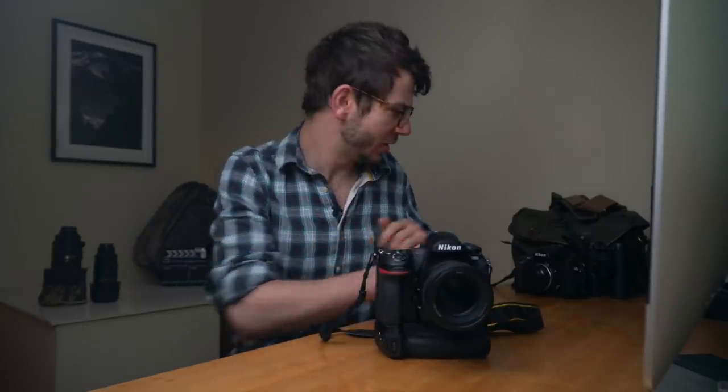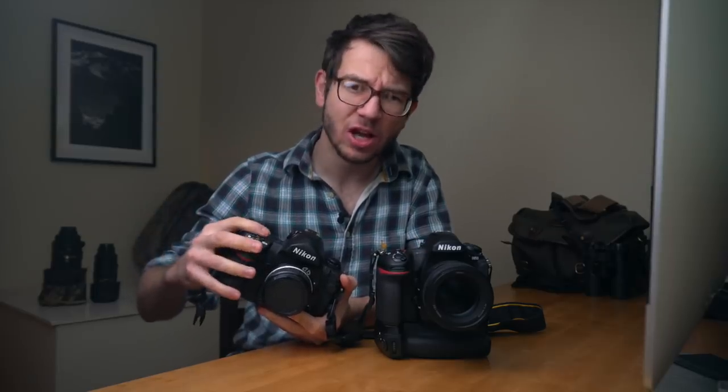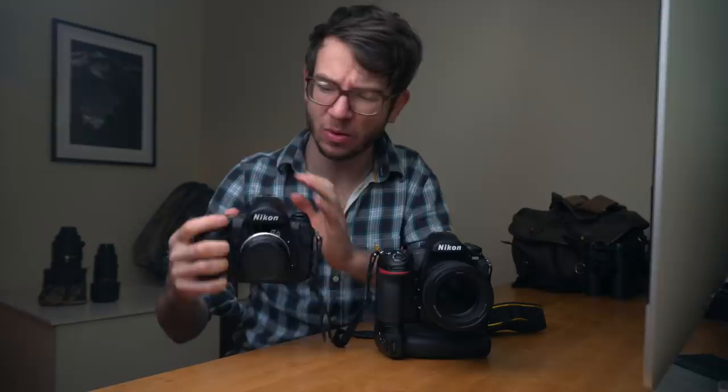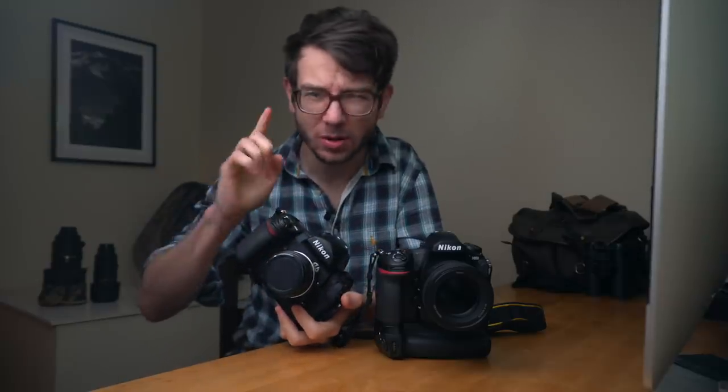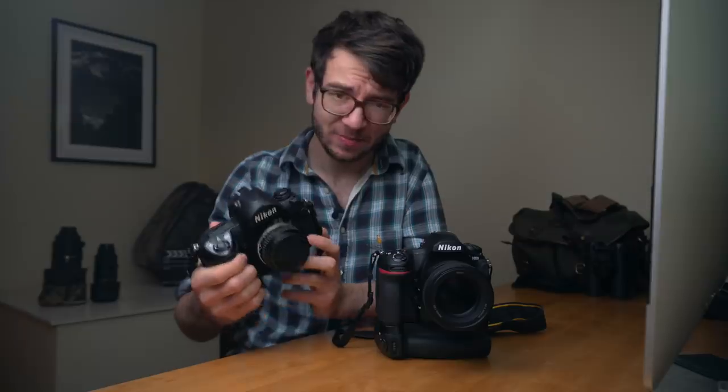I'd liken it to the F6 — a camera that people often forget about. They talk about the F4 and the F5, but the F6 really is the final hurrah of a film SLR for Nikon. The ergonomics and performance — everything about it has been built so well. There's really only one problem with the F6 that's similar to the D850, which we'll talk about later. But as a quick take-home: it's a brilliantly brilliant camera, and the D850 is exactly the same.